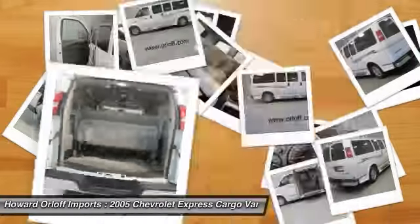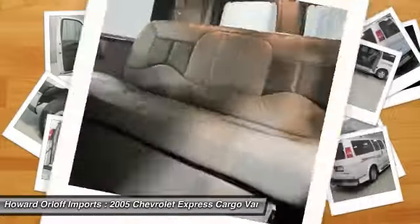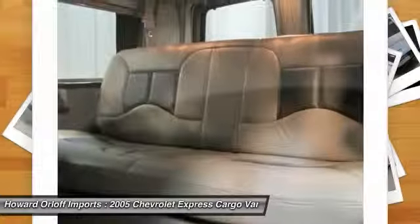Engine: Vortec 5300 V8 SFI. Preferred equipment group, seat adjuster: power, driver, six-way, riser only.